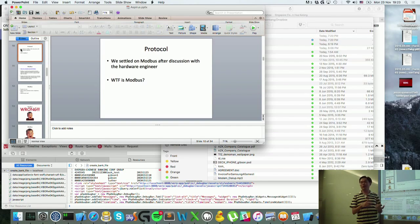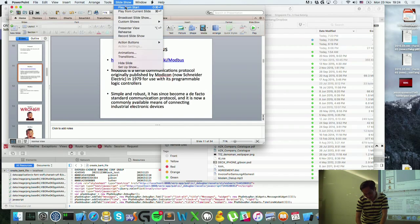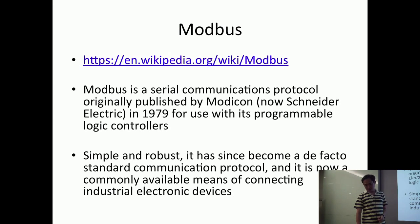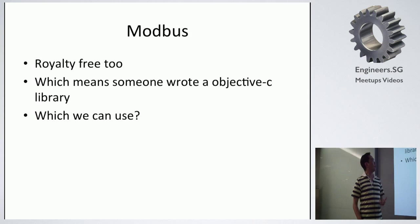Modbus is a protocol for hardware communication. It is actually a serial communication protocol, published in 1979 — very old, simple and robust — so it's actually used as a de facto communication standard between hardware. It's royalty-free, meaning we don't need to pay any additional fee for libraries. So we hoped we could find some open source library that we could plug into the app itself.